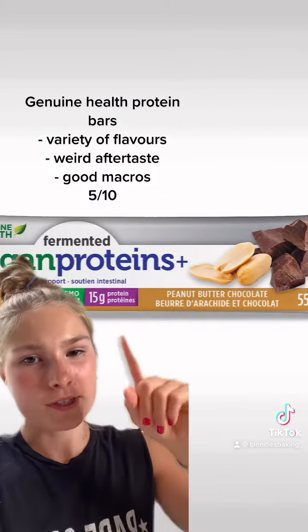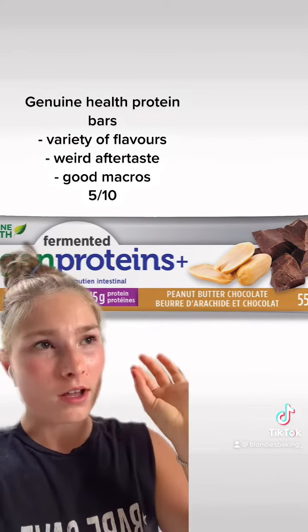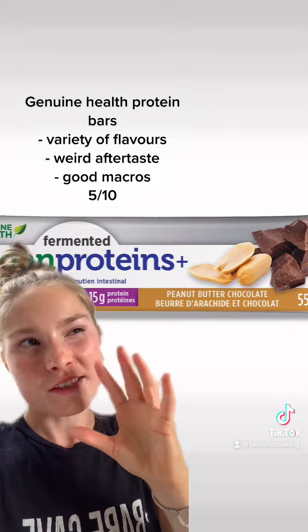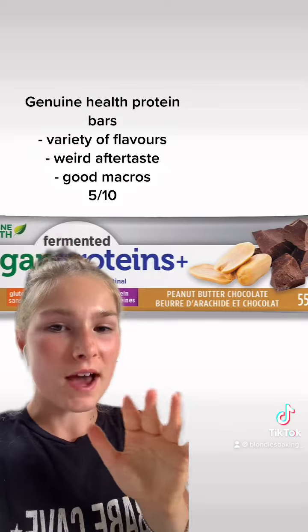This is the Genuine Health Fermented Vegan Protein Bar. I really like these ones — they've got a lot of different flavors. It's a little bit of a weird aftertaste, but I would definitely try them. I would give it a 5 out of 10.